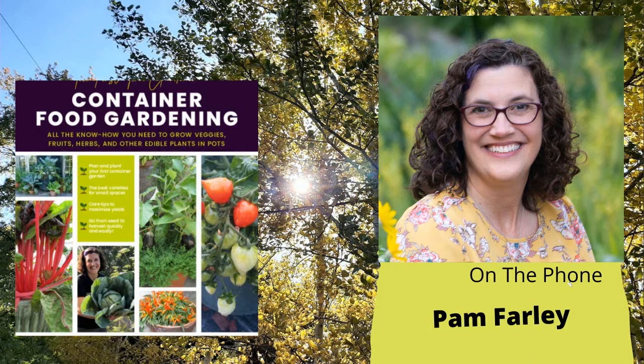We are talking with Pam Farley, also known as Brown Thumb Mama — author, blogger, small business owner. Your book, The First Time Gardener: Container Food Gardening, comes out this Tuesday, March 7th. What is something intriguing or a helpful tip that would get our listeners interested and peaked to pick up a copy?